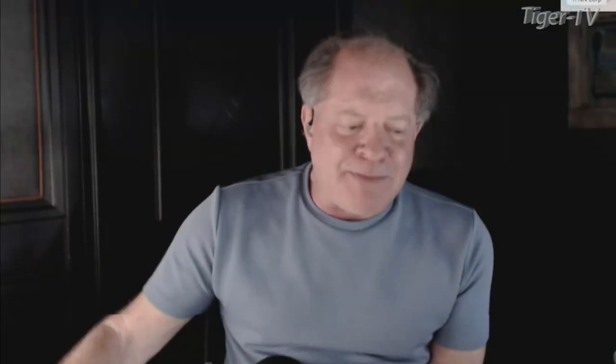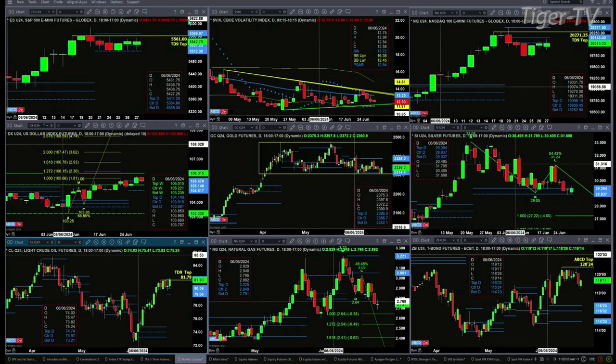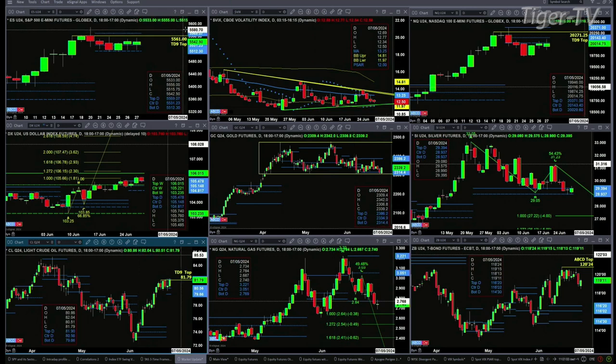Let's figure out what all that means by looking at that nine panel market update chart. We begin with the ES Mini on the upper left-hand side. We just have a good old-fashioned consolidation after forming that TD9 count top. Price may go target that TD9 count high, which is at 55.61. If price were to close above that level, there's still resistance at 55.69.